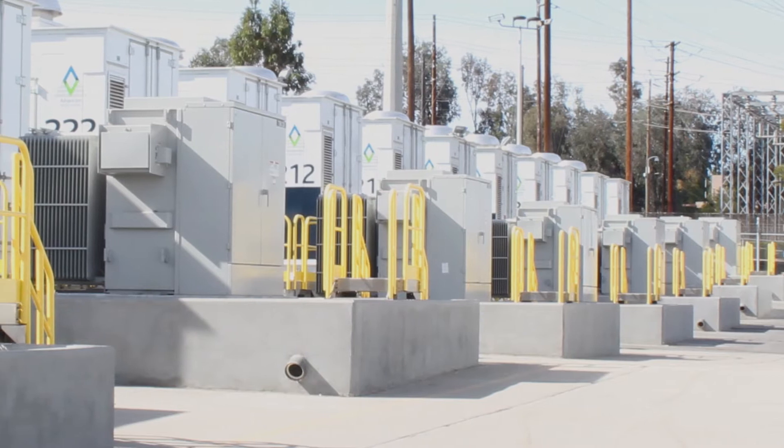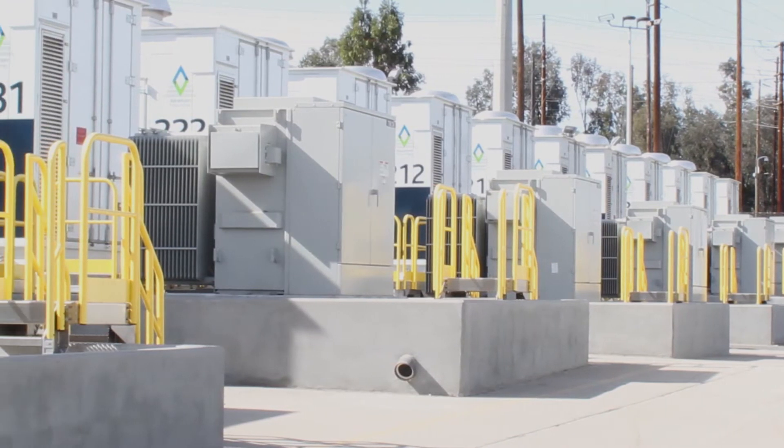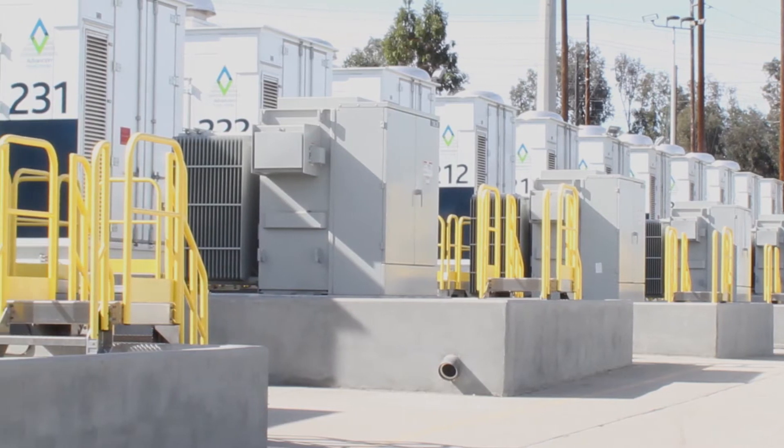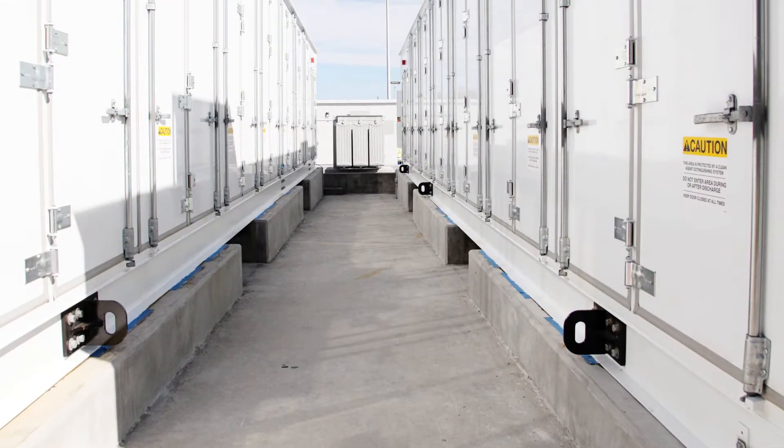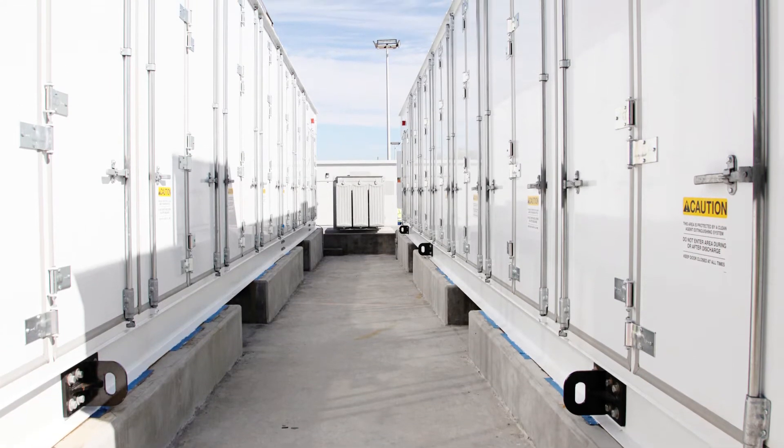He is with San Diego Gas and Electric, and I will let you share your title with us. I'm the director of growth and new technology integration for San Diego Gas and Electric. We're here in Escondido at our Northeast Construction and Operations Center. This is a 30 megawatt, 120 megawatt hour battery storage project.